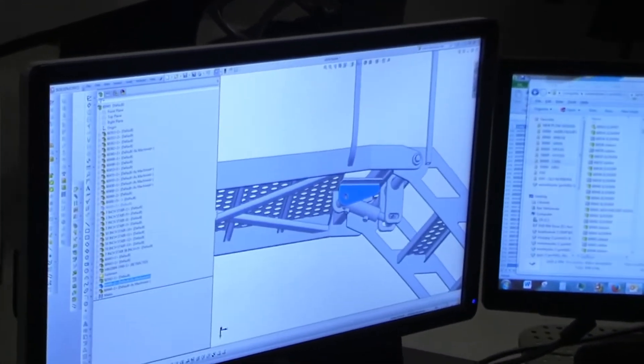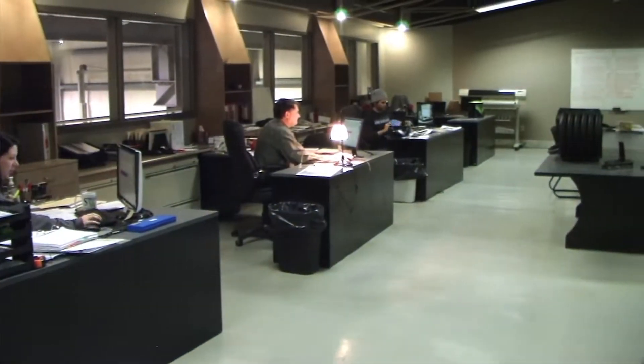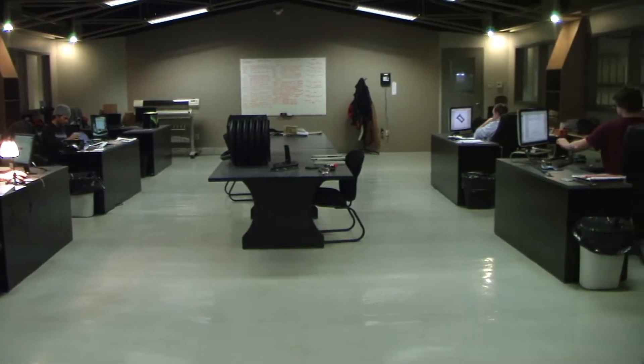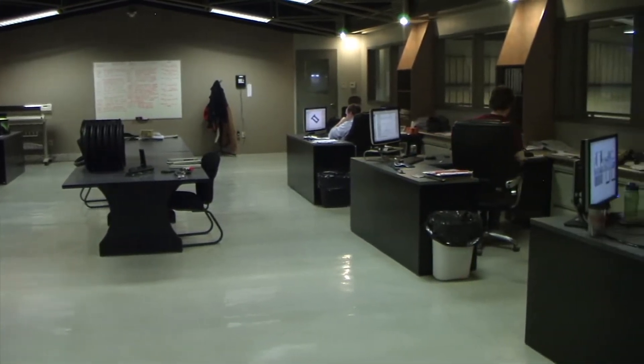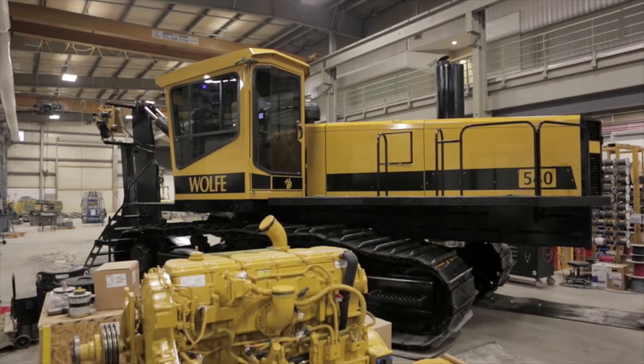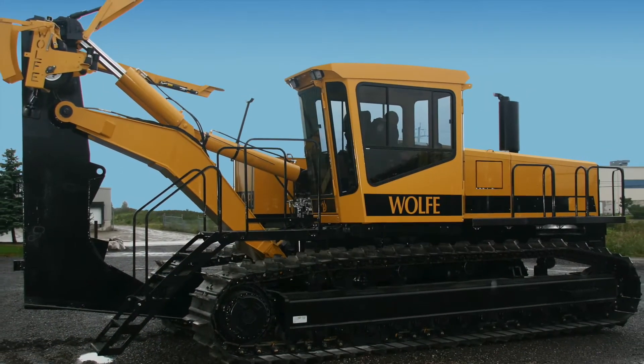We've spent the last two years visiting with customers, discussing and soliciting feedback. We talked to them about machine improvements, additional features and options, and changes that needed to be made to the Wolf Plough. The new design that we came out with in August of 2013 was based on this customer feedback.